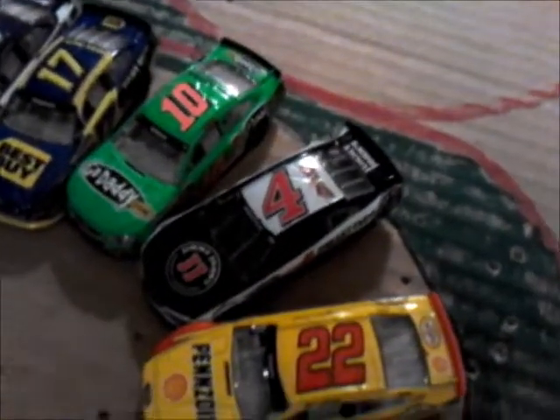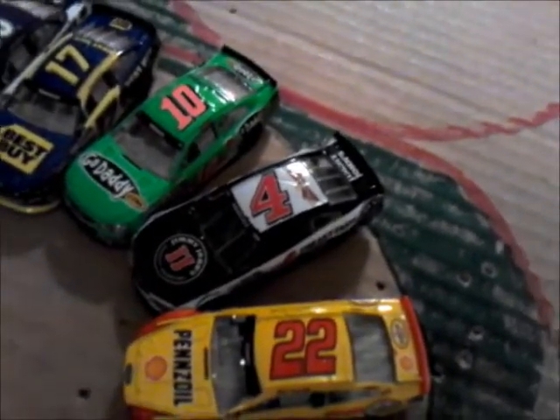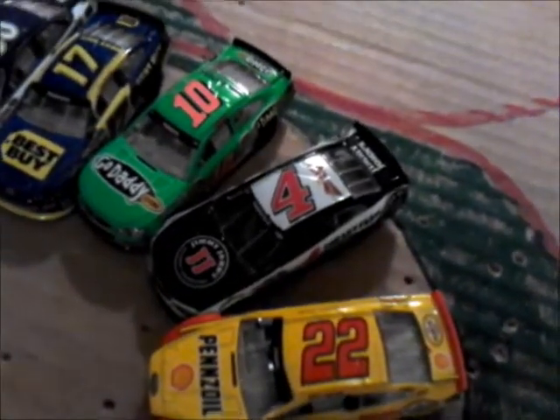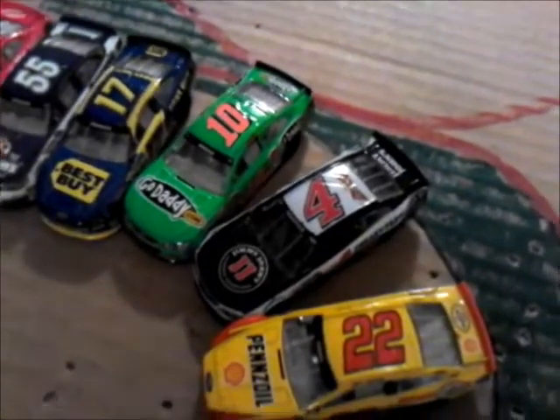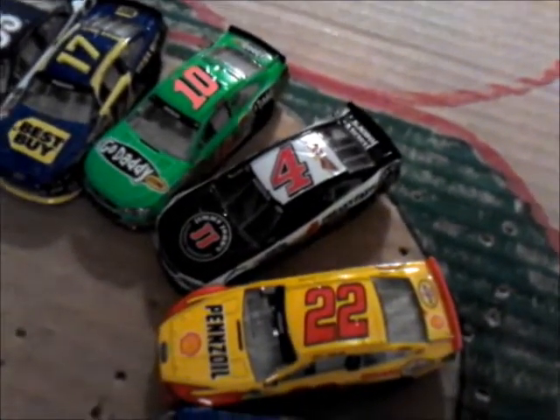Kevin Harvick starts deep in the pack. He's in one of the top positions in the points and is just outside the cutoff for making it into the chase. He has a few points to make up if he wants to be in chase position with just two races to go until the chase.